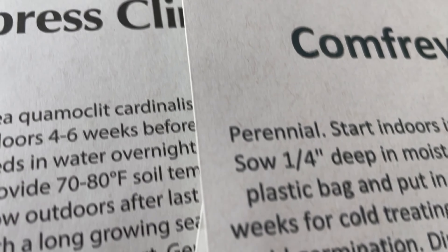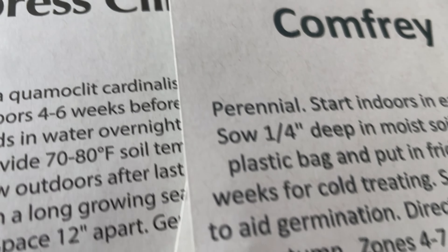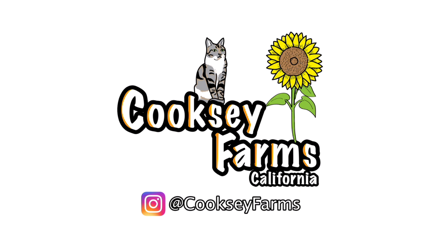I got the Elephant Head Amaranth because when I was scrolling on the website it just looked like a giant middle finger and I thought it would be hilarious. I'm immature — I will grow all the immature plants. Then I got Comfrey, which is a really great multi-purpose plant.